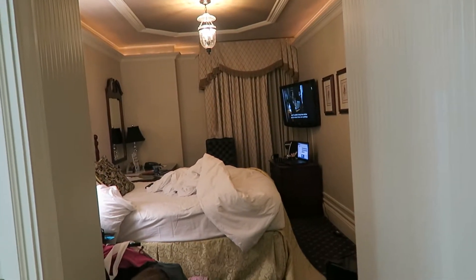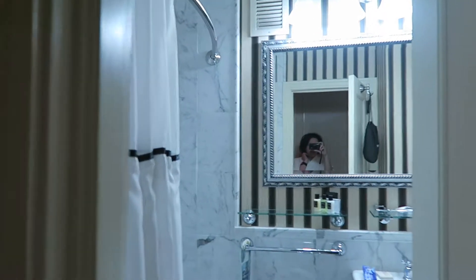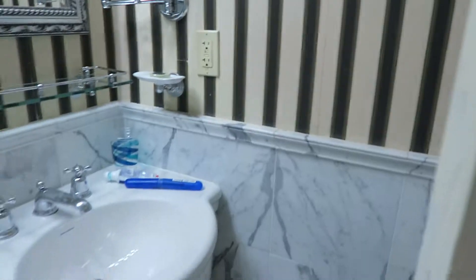I decided I'm gonna do a room tour of the historic Hotel of Bethlehem. When you come in here, that is the bathroom — look at those mirrors, oh my gosh, this bathroom is so nice. Look at the shower.